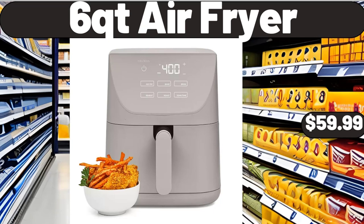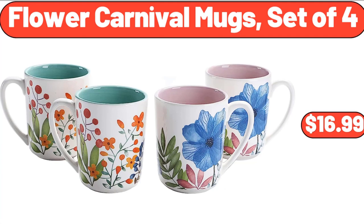6QT Air Fryer, $59.99. Flower Carnival Mugs Set of 4, $16.99. Friends, what do you think about the prices of the products? Are they too high? Please share your thoughts with us in the comments.